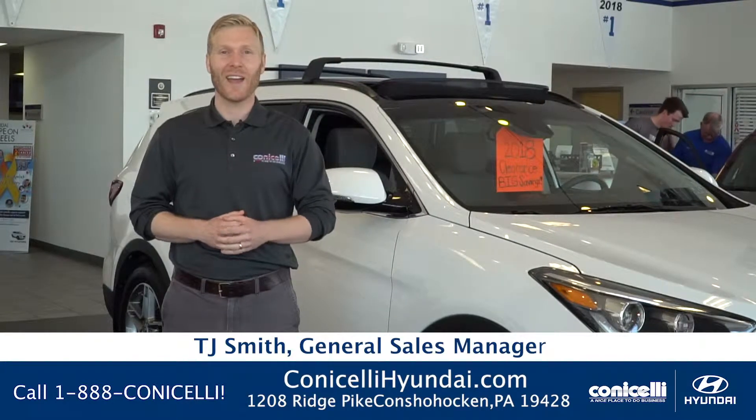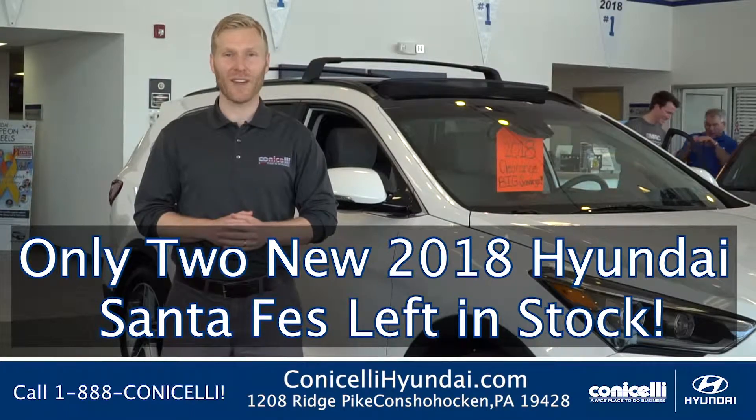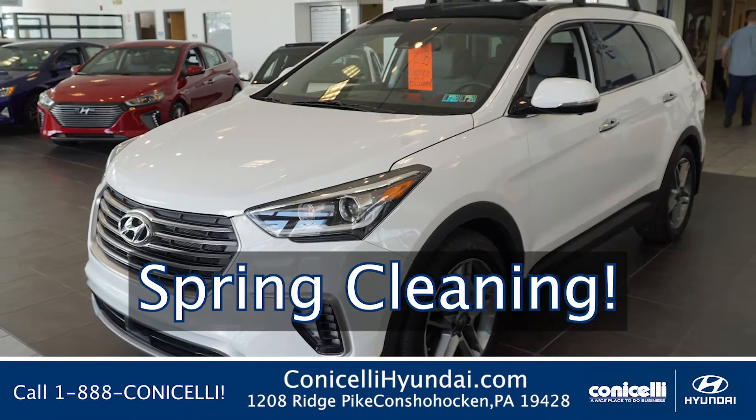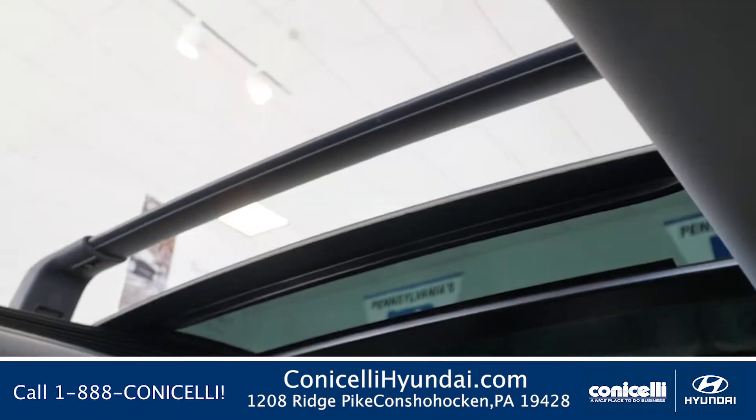Hi, I'm TJ Smith from Conicelli Hyundai and I'm standing next to one of the two remaining 2018 Santa Fe's that we have left in stock. It's spring cleaning time so we're offering huge discounts on these vehicles. They are fully loaded third row V6 SUVs.